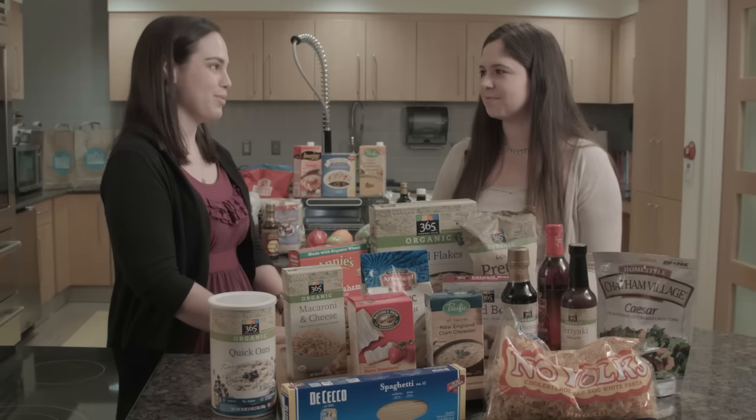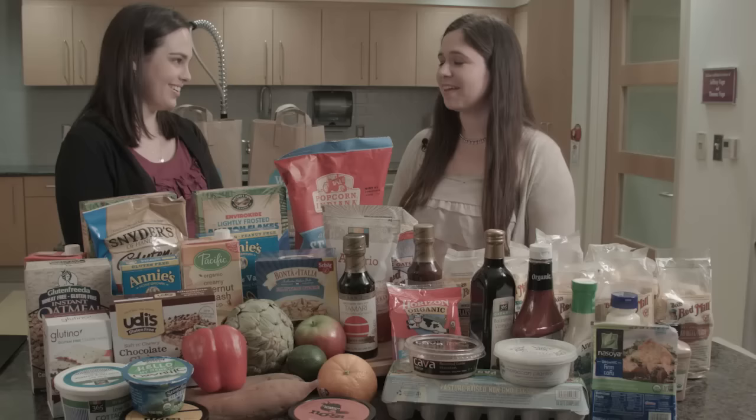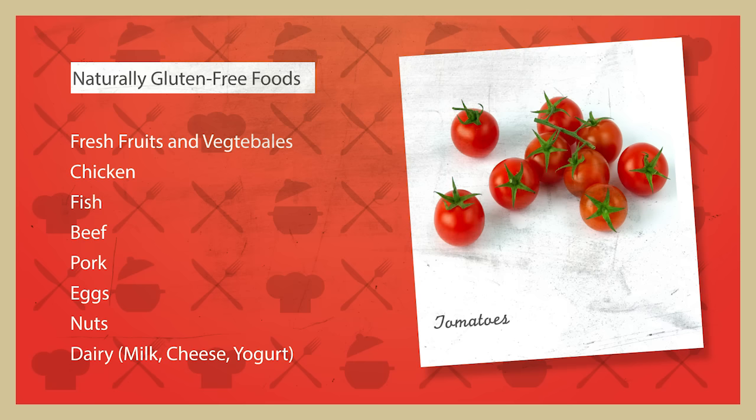Now that we've talked about what we can't eat, let's talk about something more fun — what we can eat. What products are naturally gluten-free? There are actually a lot of options. Fruits and vegetables, any meat that's not breaded or processed, eggs, most dairy like milk, yogurt, and cheese — all gluten-free. Nuts too. There are a lot of really good options out there.